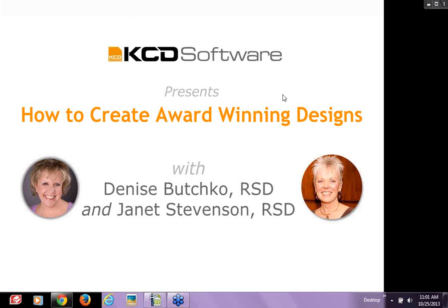Hello everyone, welcome. I'm Denise Buchko and I'm here with Janet Stevenson in conjunction with KCD Software, and we are going to have a fun, insightful hour talking about how to create award-winning designs.